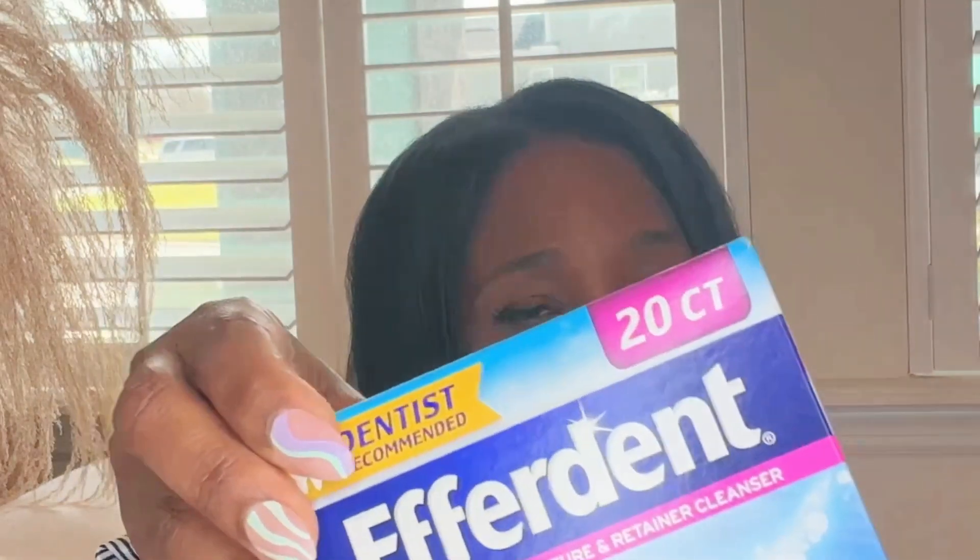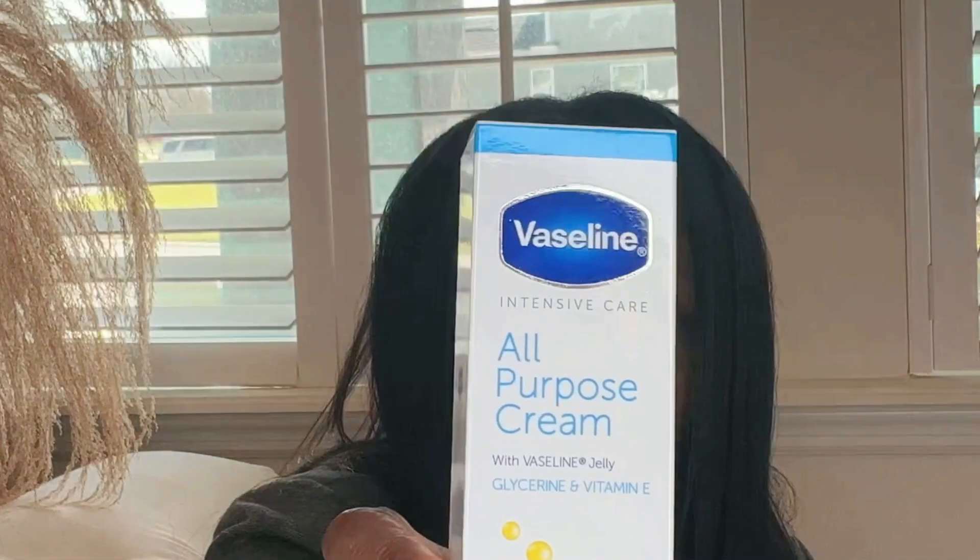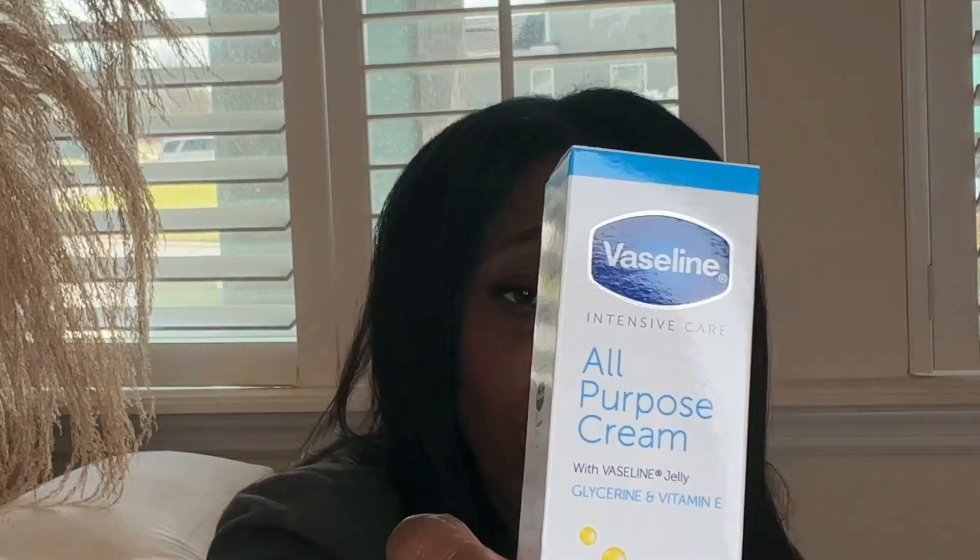This Efferdent is for a little hack I've been seeing everywhere — you drop it in and clean various items with it. I want to test it out and see what it works with. Dollar Tree also had Vaseline all-purpose cream advanced formula, so I thought I'd give that a try.